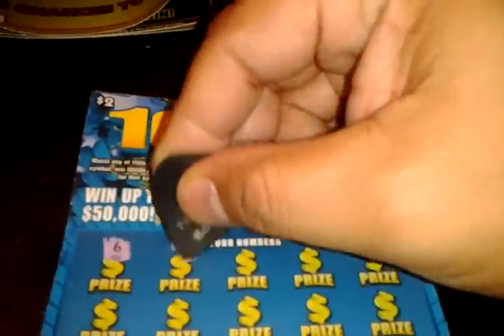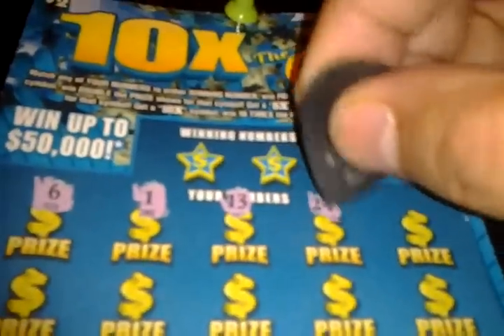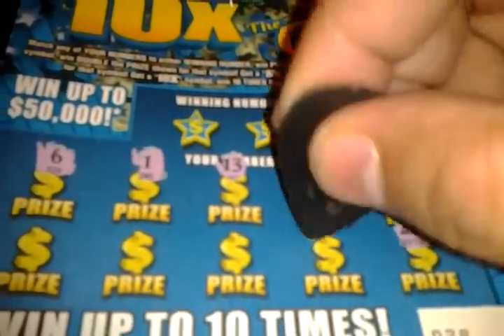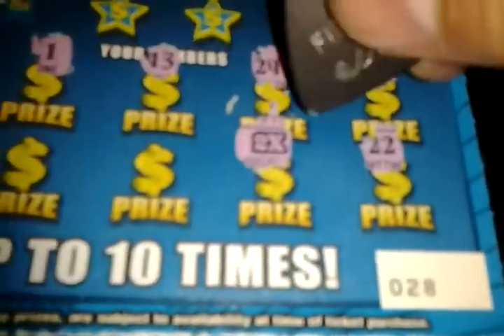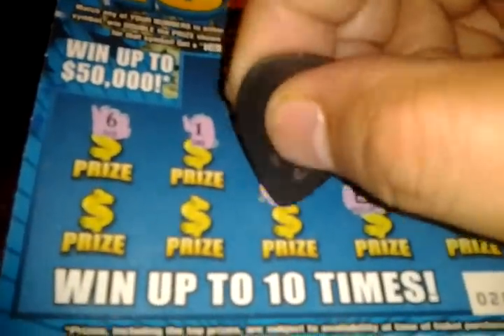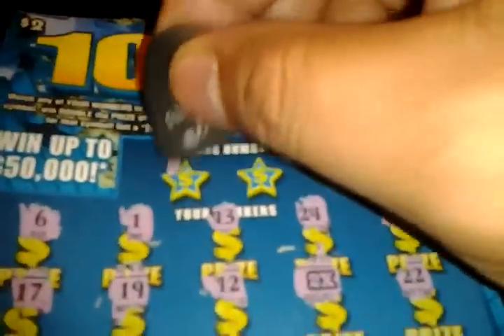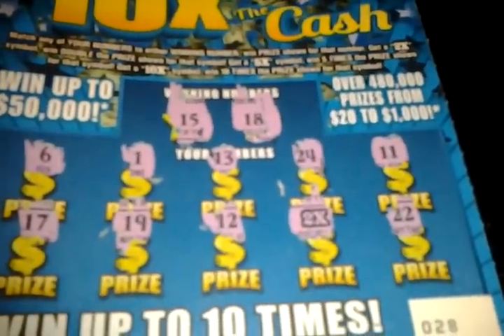Ticket number 28. A 6, a 1, a 13, a 24, an 11, a 22. There is a doubler — we got a doubler, two times. 12, 19, and 17. So this is going to be a perfect double play. Winning number 15 — no 15, and no 18.